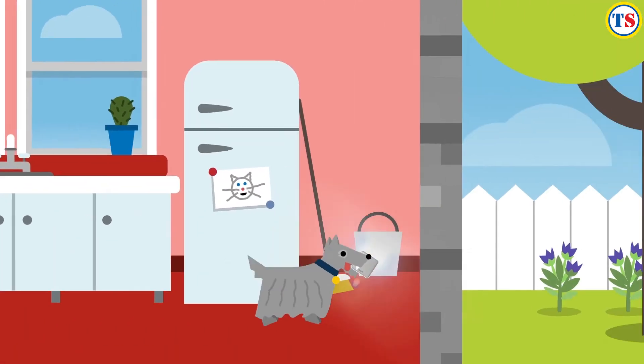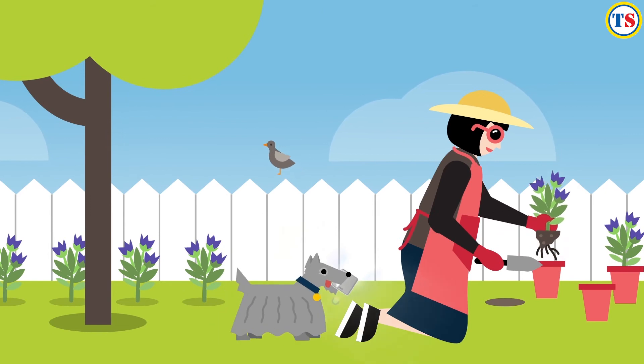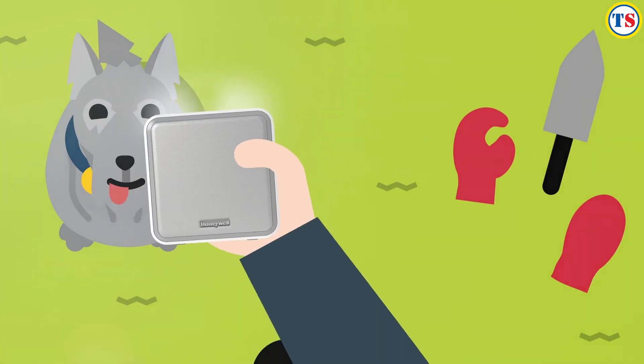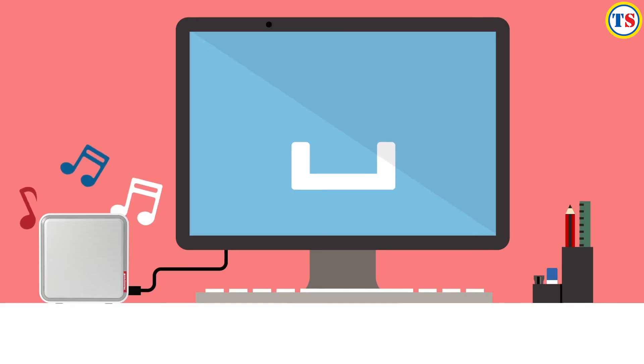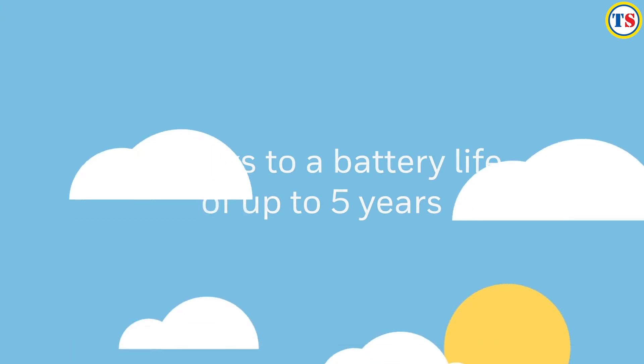For the larger home or the longest garden, our Series 9 doorbells have a huge 200m wireless range. Choose from a wide range of eight melodies, or personalise by uploading your own. Thanks to a battery life of up to five years, they're completely hassle-free.